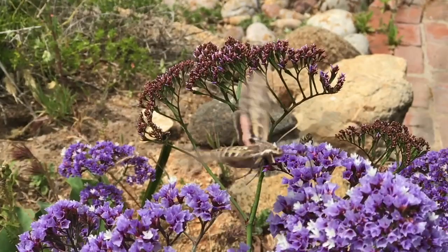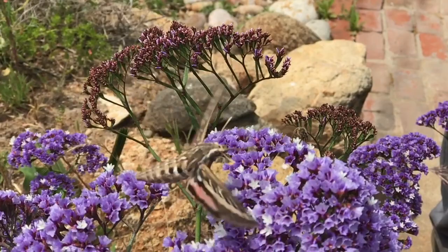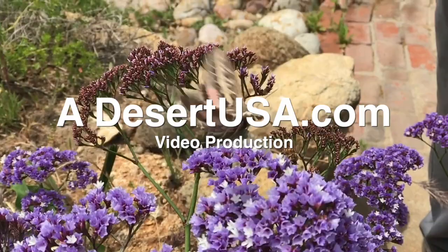This was shot in slow motion. This is a bee.